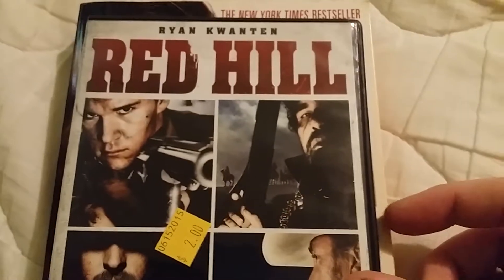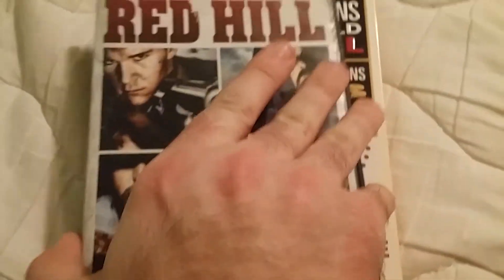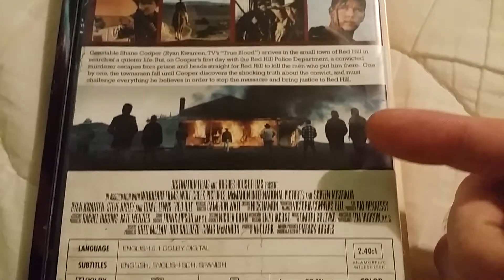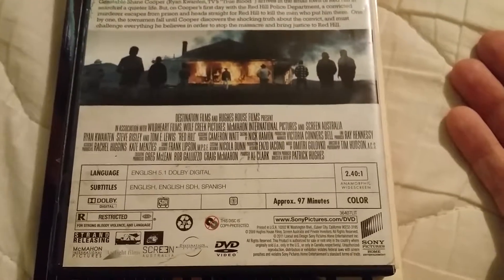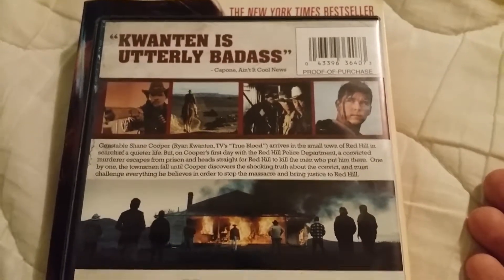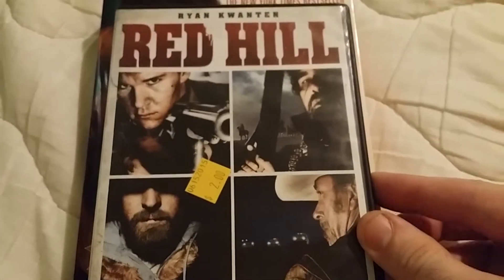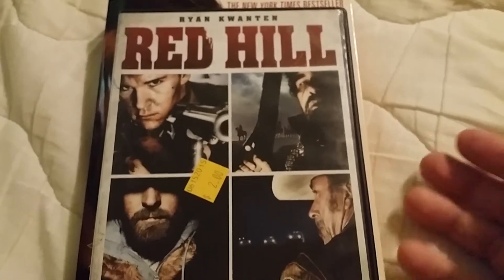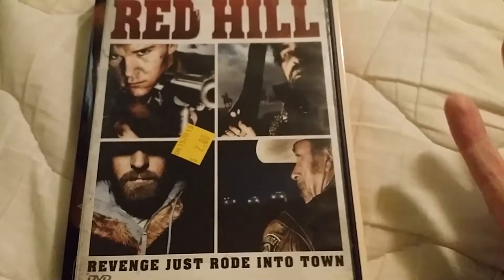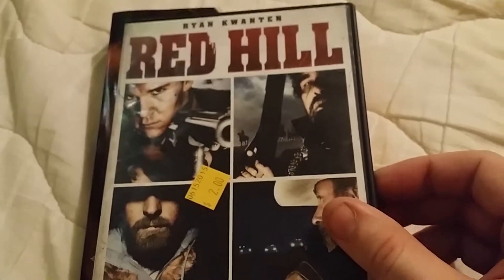This one's Red Hill — it just looked interesting. 'Revenge just rode into town.' My dad kind of likes these off-the-wall movies, and it looks like a newer-made western. I have no idea if it's good, but it looks very interesting. If you know anything about Red Hill, please comment below — I just grabbed it because it looked kind of cool.